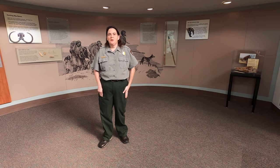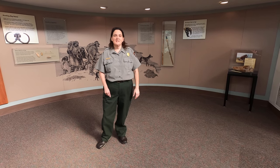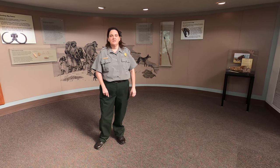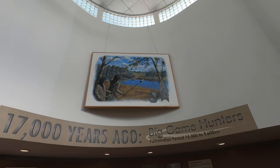Welcome to Ongi Mountain National Historical Park. I'm Ranger Angela and I'm going to talk to you about the Paleo-Indian Period. Our history dates back to at least 17,000 years ago. The Native Americans came here during the Ice Age hunting mammoths, like you see up in the painting. It was their main food source and they would hunt them with spears.